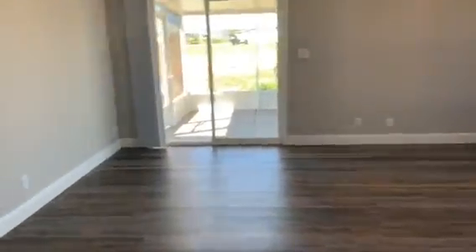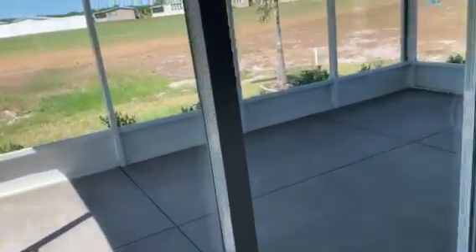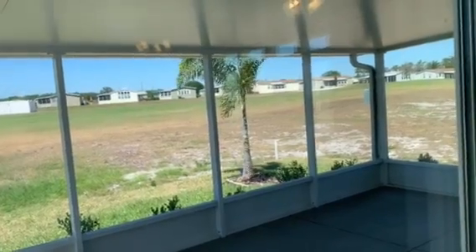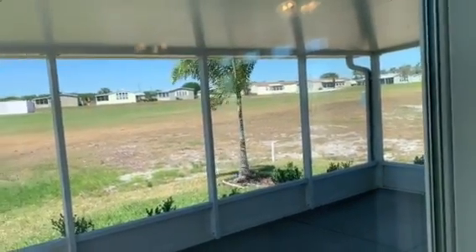Love the flooring. Love the color scheme. Come out here to your beautiful screen lanai, where you'll be watching the sunset since you face west. Beautiful.